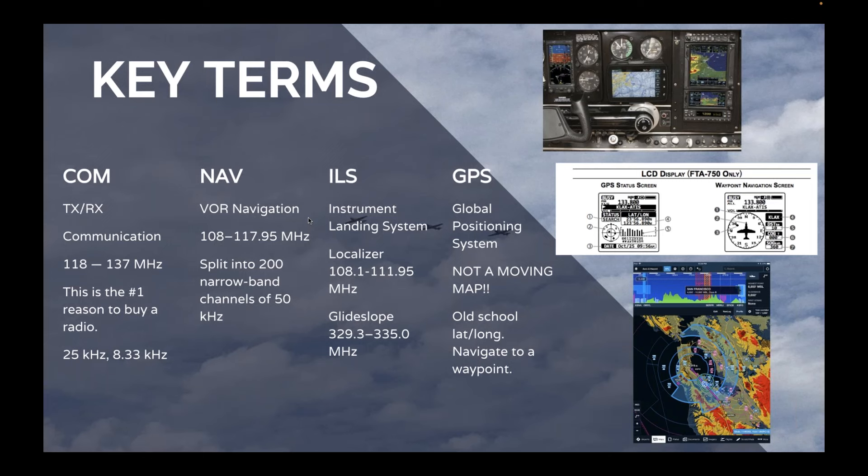NAV is referenced as VOR navigation, which is funny because nowadays we think of GPS when we hear NAV. About 15 years ago when these terms came out, NAV just meant VOR, and we still stick to that. If it says NAV, they're talking about VORs. VOR frequencies range from 108 to 117 MHz, split into 200 narrowband channels at 50 Hz spacing, which can be used to navigate left and right with the indication on the screen. Not a lot of people are doing this anymore, but it's still out there.